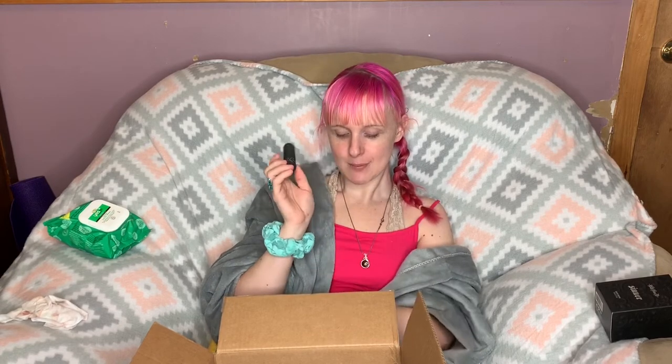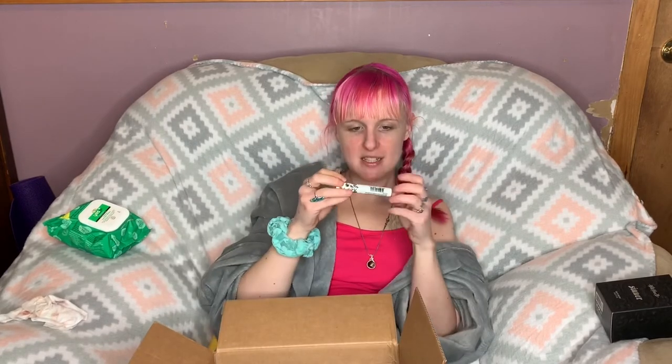While we're on the topic of lip balms, I also picked up a new Bite Beauty Agave Lip Mask. I have about 20 of these lying around my house but I always buy new ones because I lose them. This is probably the most hydrating lip balm I've ever tried in my entire life. It's a little pricey and goes super fast because it's so thick and moisturizing, but it's just the best.